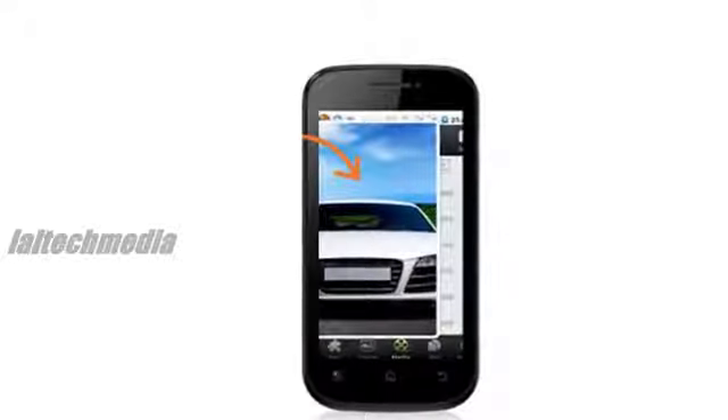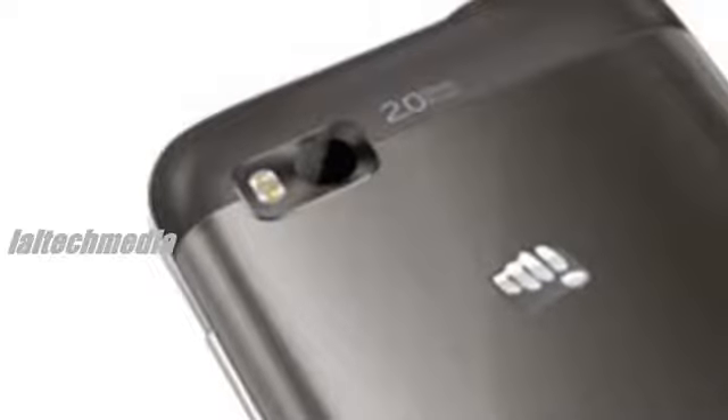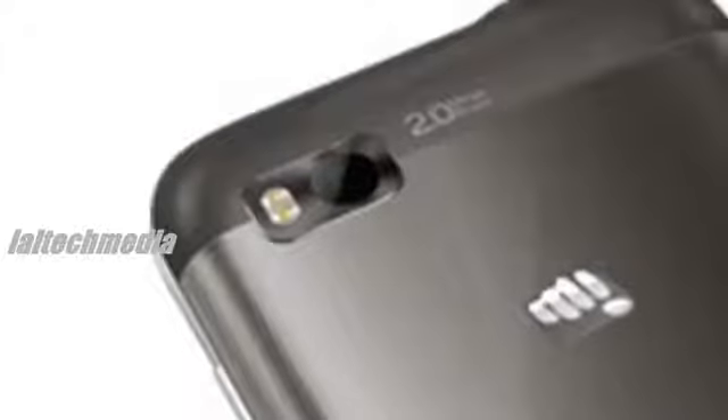1GHz Spreadtrum SC7710 processor. Dual SIM with dual standby. Android 4.1 Jellybean OS.